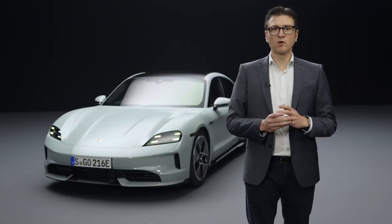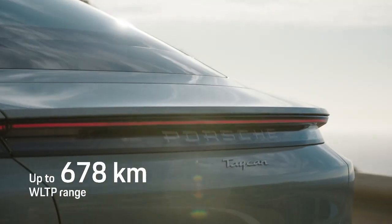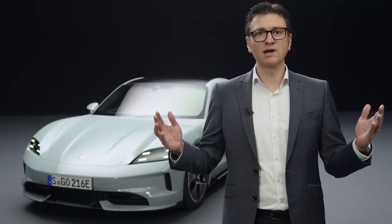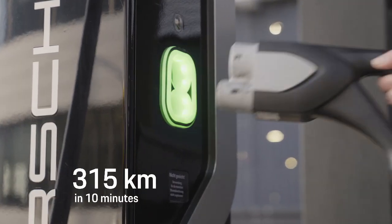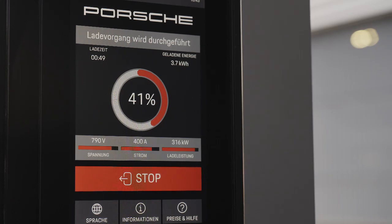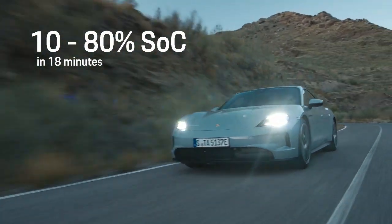Porsche customers will benefit from the upgraded model series in several ways. The WLTP range increases to up to 678 km — an increase of 175 km, or up to 35%. At DC charging stations with 800 volts, we can achieve charging capacities of up to 320 kW, recharging up to 315 km in 10 minutes. Charging robustness also increases: we can provide 300 kW for up to 5 minutes, reducing the charging time from 10 to 80% — despite 12% higher battery capacity — to just 18 minutes.